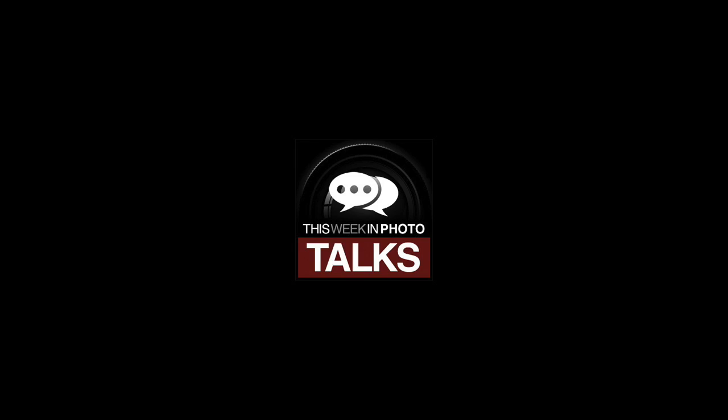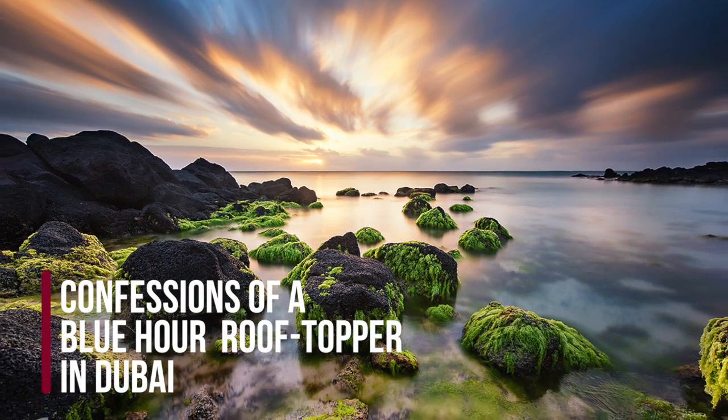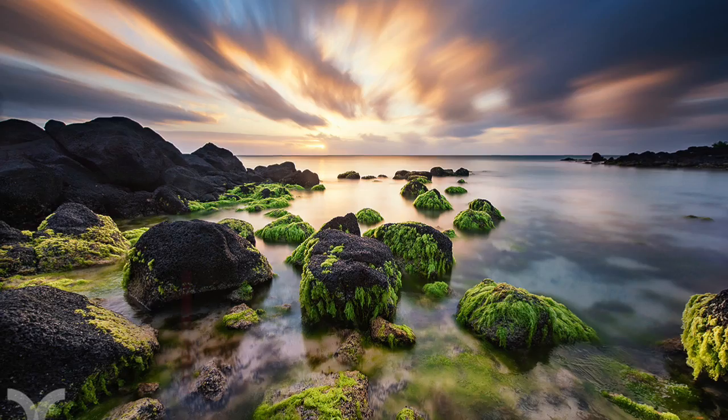Hey folks, in this interview I'm sitting down with Dubai-based photographer Daniel Chong. We're going to be talking about vertoramas. Hey Daniel, welcome to the show. Hi Frederick, it's a pleasure to be on the show and I'm very excited about it and to talk about vertoramas and all the techniques that I'm using to shoot my cityscapes. I'm obviously in Dubai.